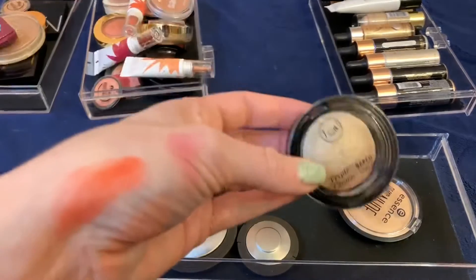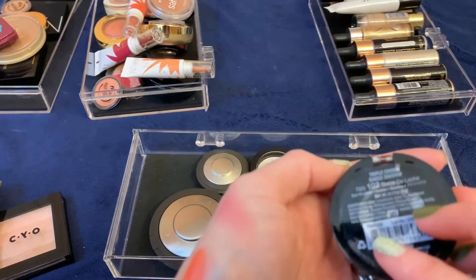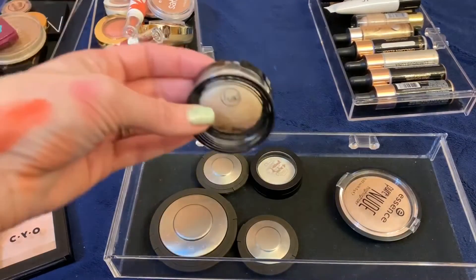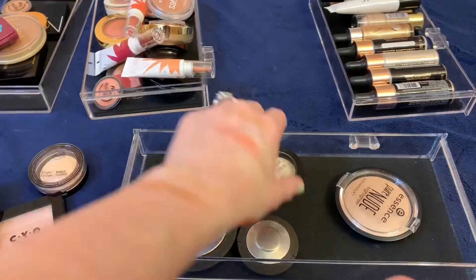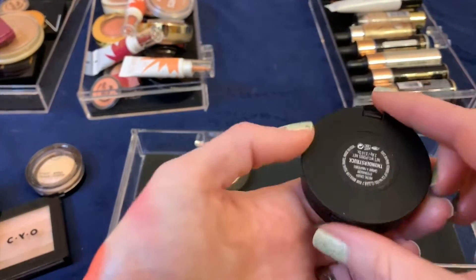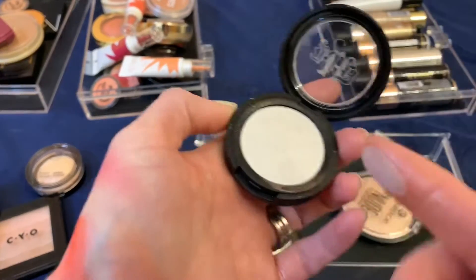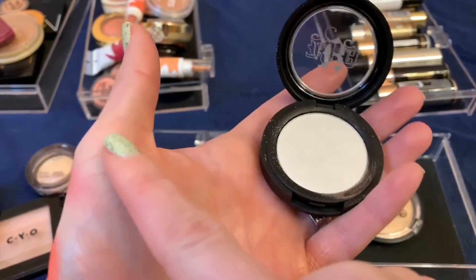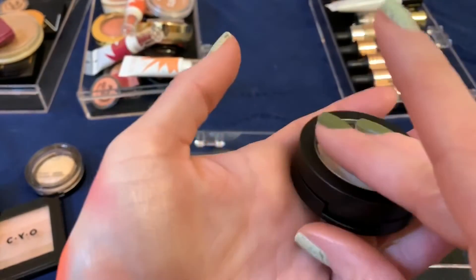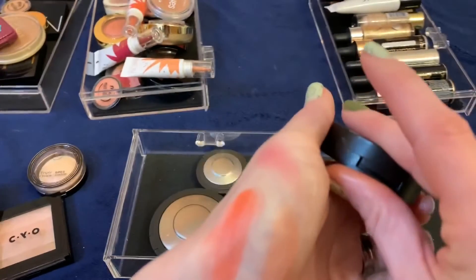I'm going to keep that. This JCat baked shadow in Dulce de Leche is really nice quality and only about three dollars. This Kat Von D eyeshadow in Thunderstruck — it's actually an eyeshadow, not a highlighter — has been discontinued and is at TJ Maxx now. It's a really nice white with an interesting gold shift. I'm still testing this one and might get rid of it in the future, but for now I'm keeping it.